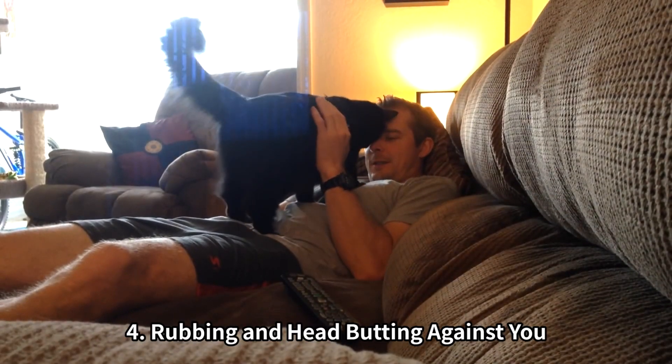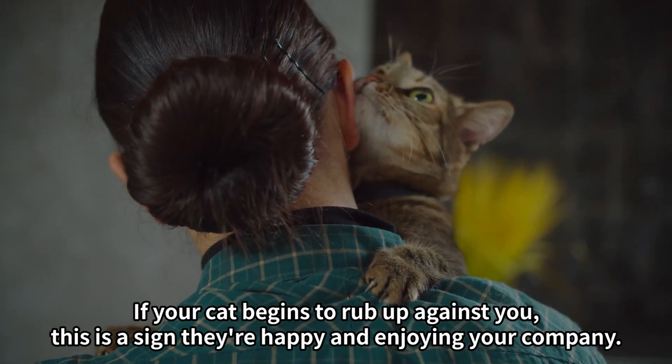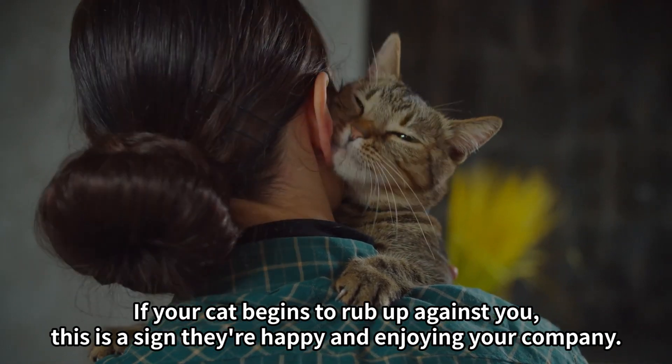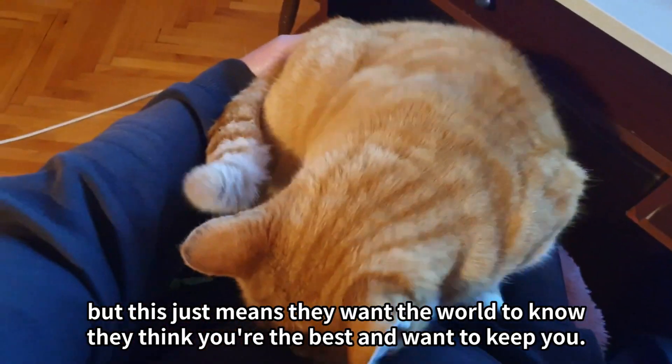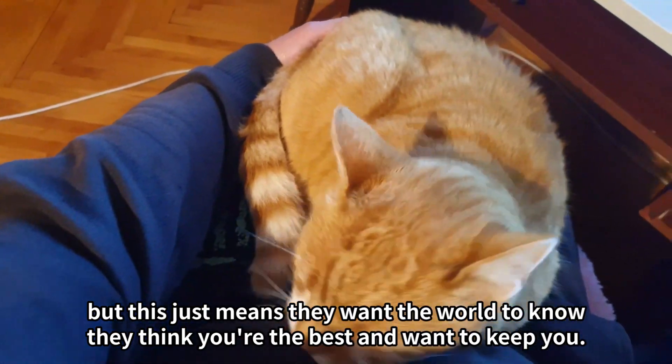4. Rubbing and head butting against you. If your cat begins to rub up against you, this is a sign they're happy and enjoying your company. What they're actually doing is marking you with their scent, but this just means they want the world to know they think you're the best and want to keep you.